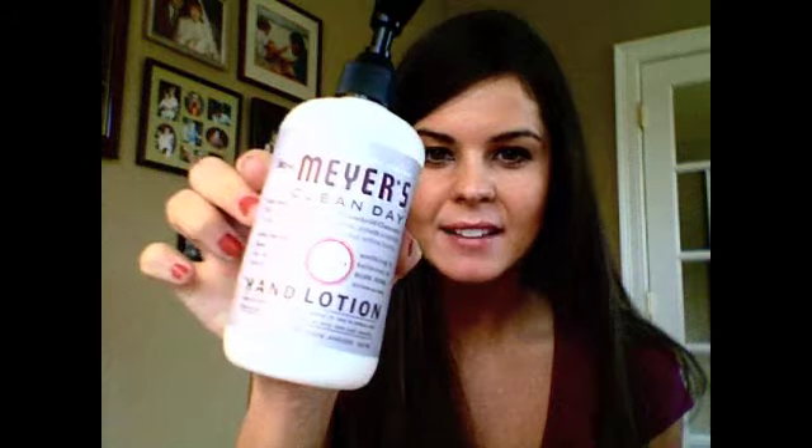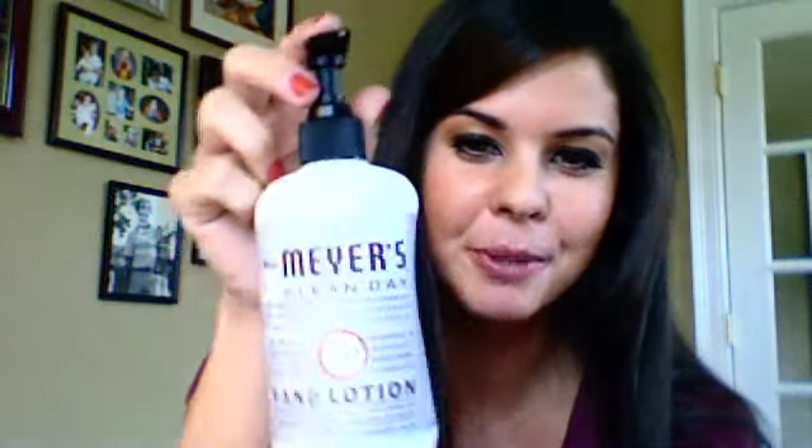This is my favorite hand lotion — it's Mrs. Meyer's Clean Day. I love this because it smells so, so good and it is so refreshing to your hands if you have dry skin. I also love the bottle — it's super cute. I get this at a grocery store in my town but you can get it at Target. It's like a lavender scent, and they have a couple of different scents, but it's all natural, so it's just good to have natural products sometimes.